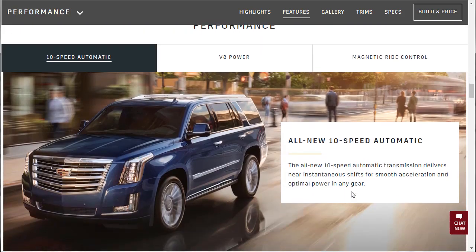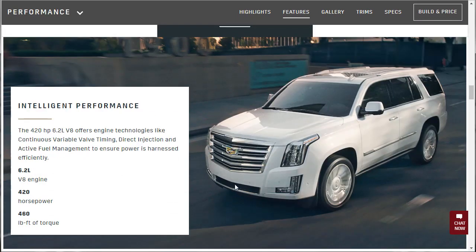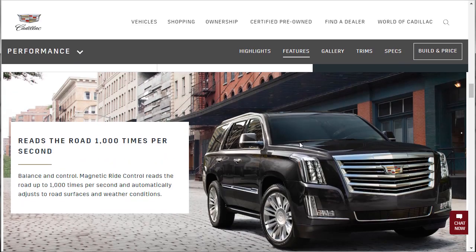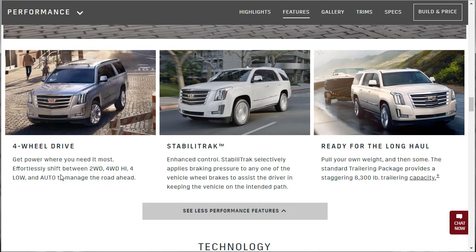As far as performance, they've got the new 10-speed — all-new — delivering near instantaneous shifts for smooth acceleration and optimal power in any gear. It's a 6.2 liter V8 with 428 horsepower and 460 pound-feet of torque. I'm not impressed because the Lincoln Navigator has a lot more performance than that. The magnetic ride control reads the road up to 1,000 times per second and automatically adjusts for road surfaces and weather conditions. Four-wheel drive lets you shift between two-wheel drive, four-wheel drive high, four-wheel drive low, and auto to manage the road ahead.